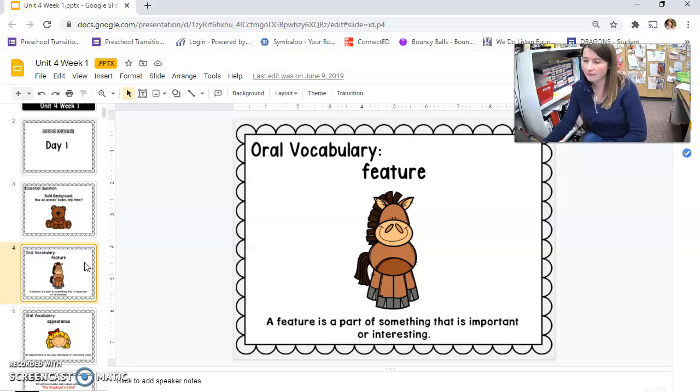A feature is a part of something that's important or interesting. Look at this donkey — or this could be a horse too. Did you know that the horse's tail, they swat around? It's an important feature on them because it keeps the flies off of them.